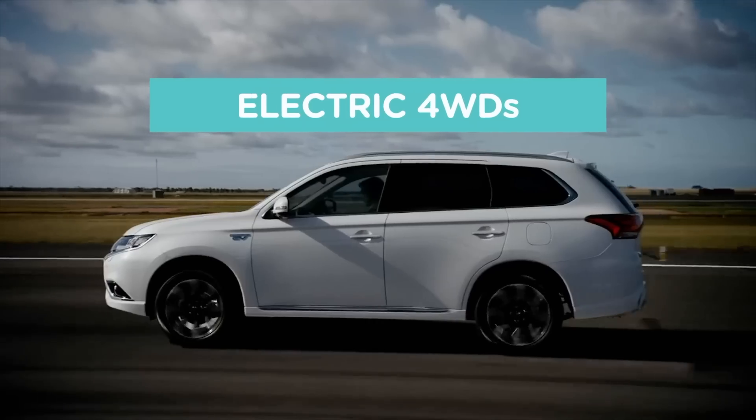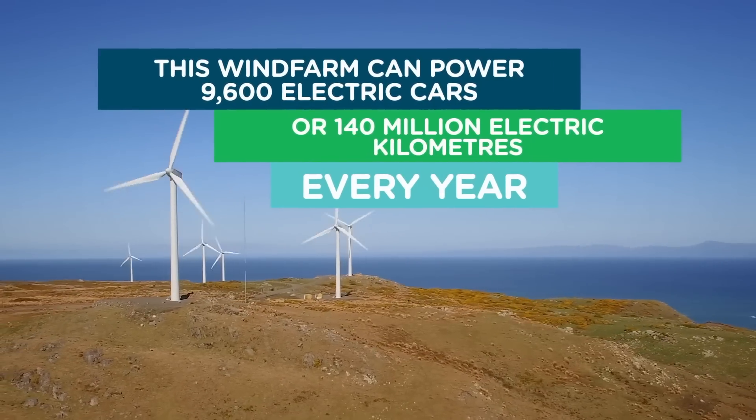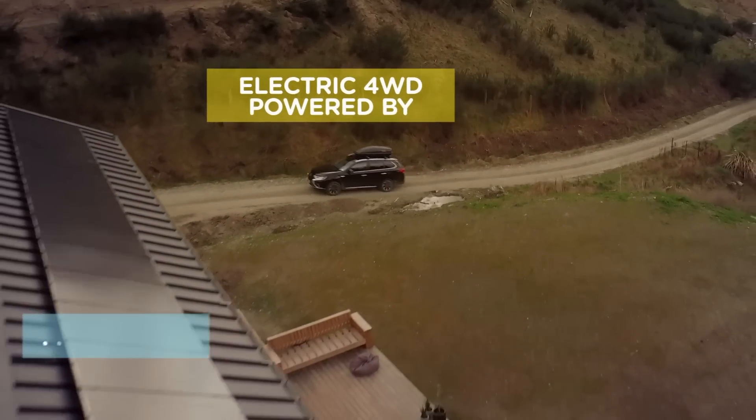This is Ecotricity's Ecotech Roundup show from New Zealand's only Carbon Zero certified renewable electricity company. We are 100% Kiwi and we're 50% community owned. Why not switch today at ecotricity.co.nz.